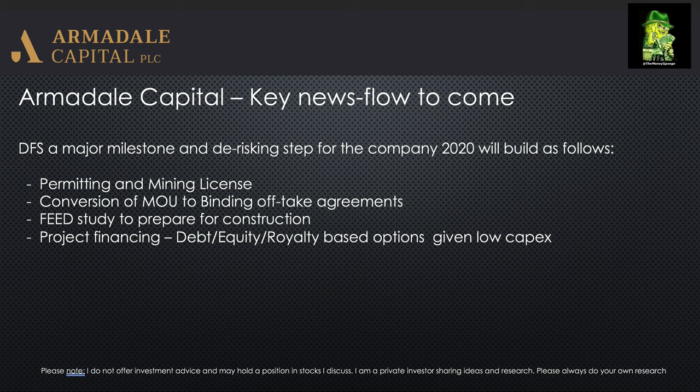The key item to look out for next is closing the project financing. There are various options for Armadale on this front, but once financing is closed — say in the next three months, or even imminently given what's been said in RNSs — we could potentially be looking at construction starting at the end of this year, with production beginning as early as Q1 2022.